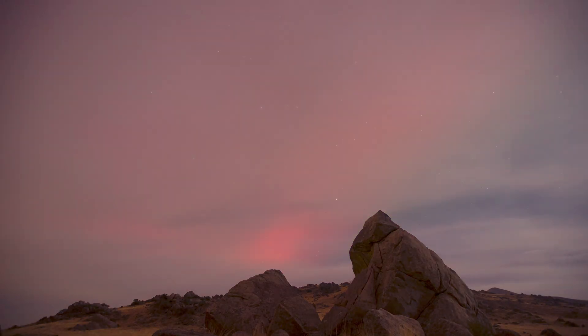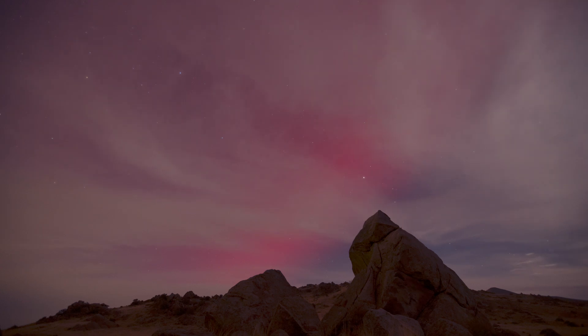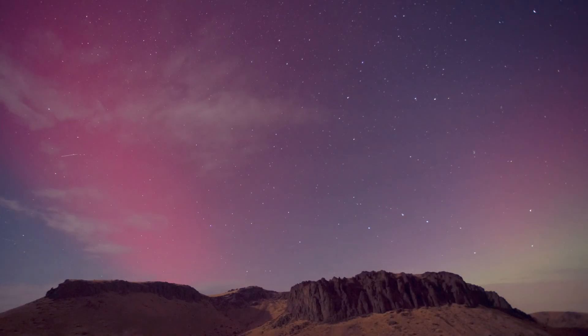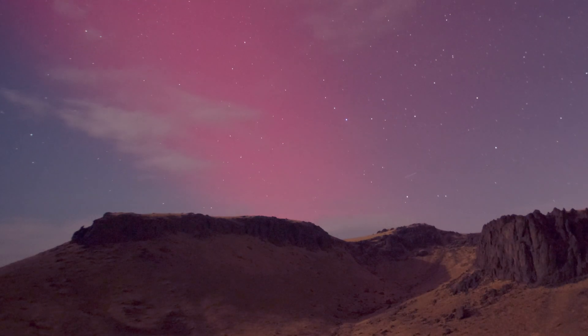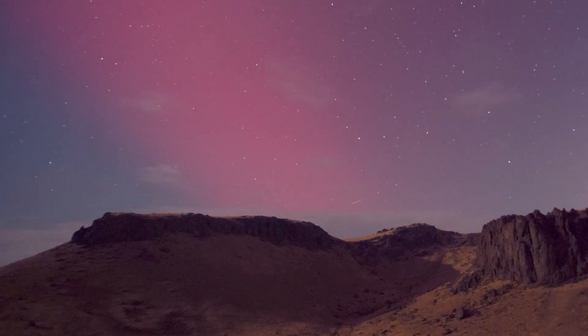After I uploaded that video, I really started to think about what I had captured that night. It looked like aurora, but didn't move like it. In fact, it didn't seem to move very much at all in my timelapse shots — it's just a solid red band that stretches overhead from east to west in the sky. It's really impressive and I've been mesmerized by it every time I've seen it.